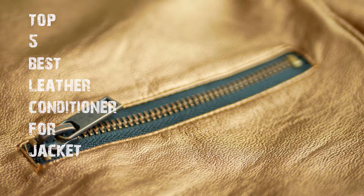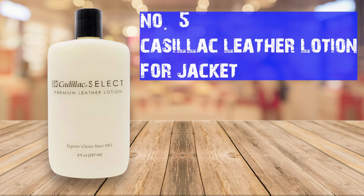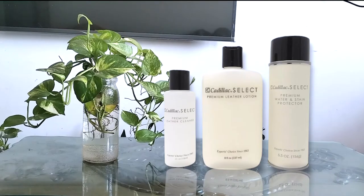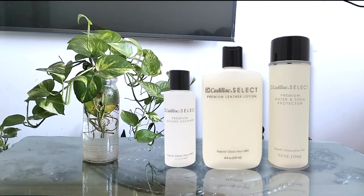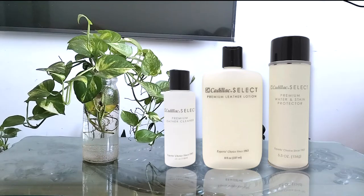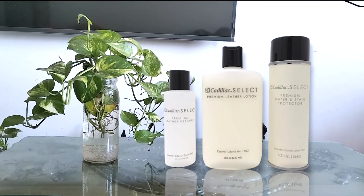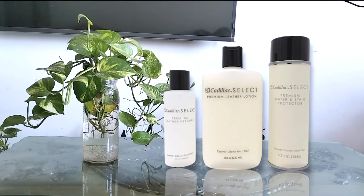Number five: Cadillac Leather Lotion for jackets. This is one of the best leather conditioners for jackets. It comes with a perfect formula and promises to prolong the life of your leather jacket. Cadillac brings back the glossy effect of the oils used during tanning, so your leather jacket will always be shiny. Unlike some other leather conditioners, Cadillac is a wax-free product.